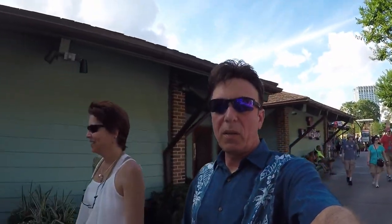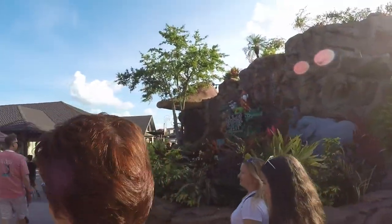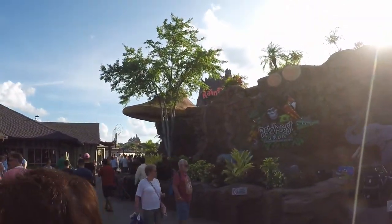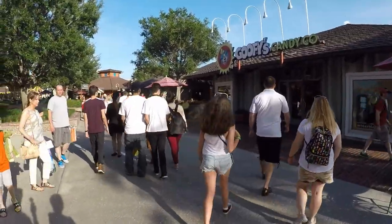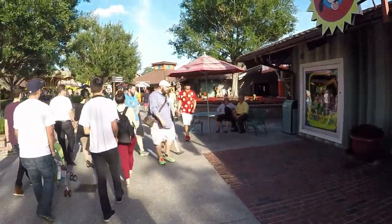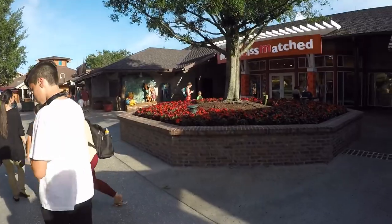Well everybody, welcome to Disney Springs. When you come in, you come in back there and into all of this stuff. Food that they have here — Rainforest to Goofy's Candy Company and everything you can think of. So right now we're on our way to dinner. We have reservations at Paradiso 32, and we're hungry.